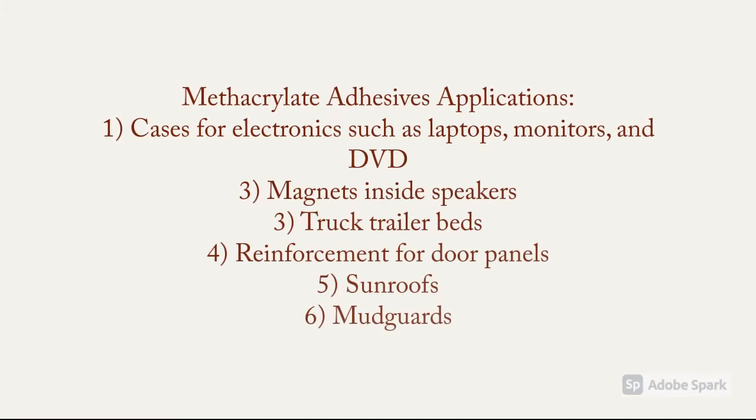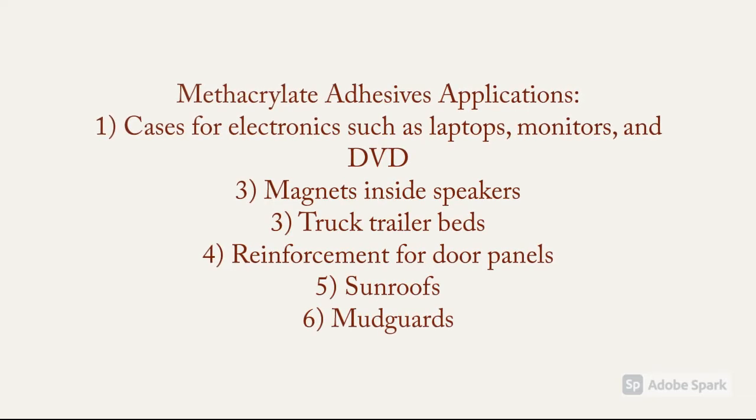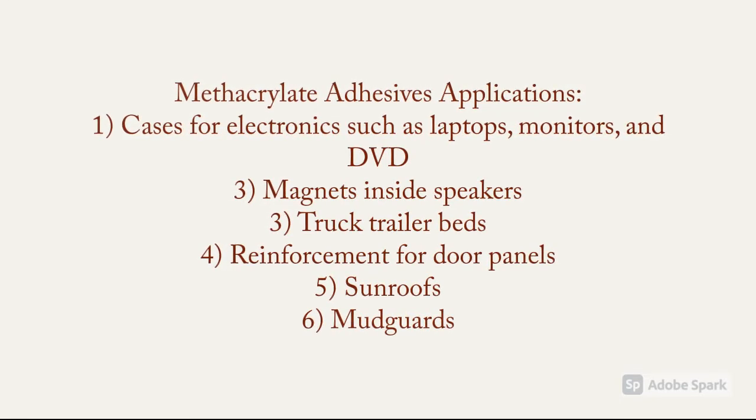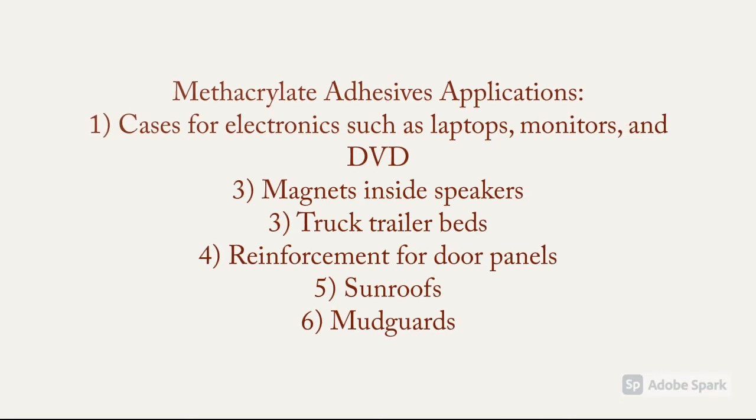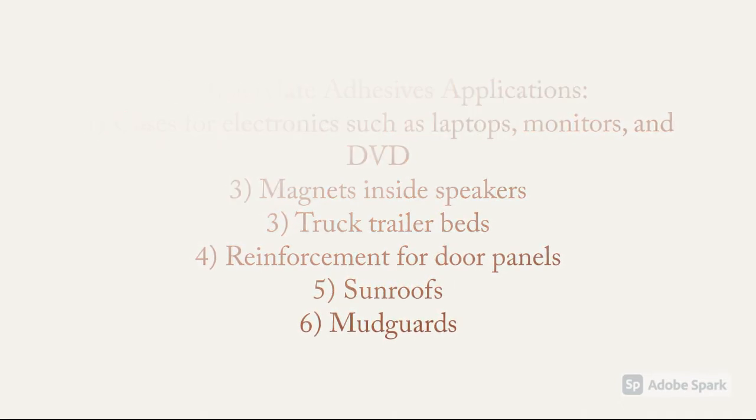Methacryl adhesive applications include cases for electronics such as laptops, monitors and DVD, magnets and side speakers, truck trailer beds, reinforcement for door panels, sunroofs, and mud guards.